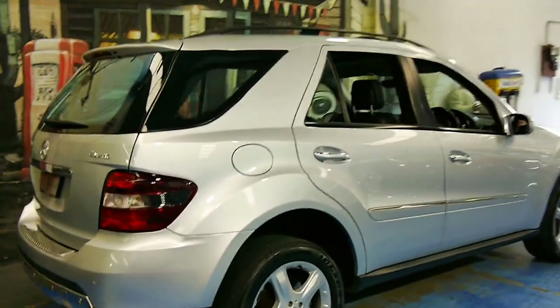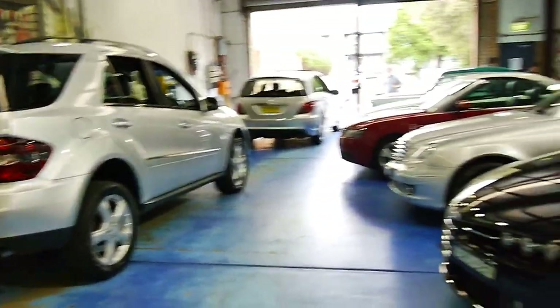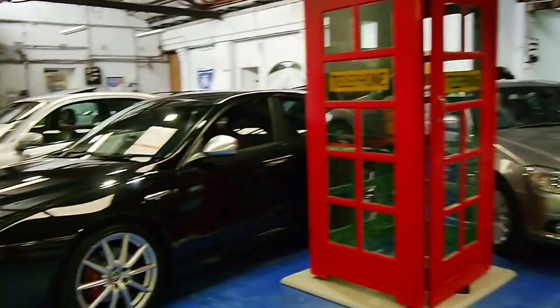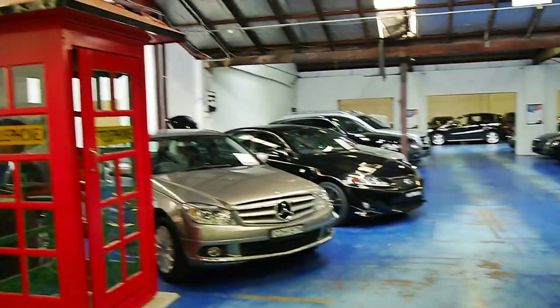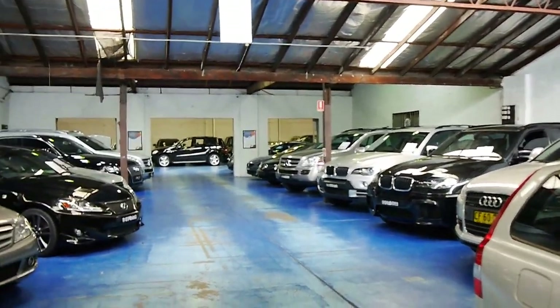Thanks again for watching our video today. We have about 70 vehicles in stock, including a number of Mercedes-Benz such as the GL320s, and we look forward to hearing from you. Thank you.